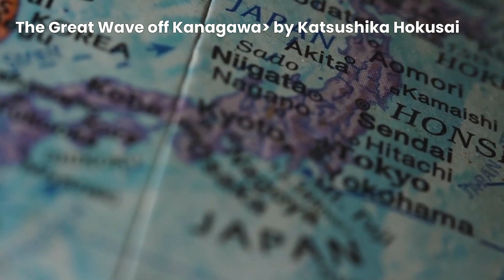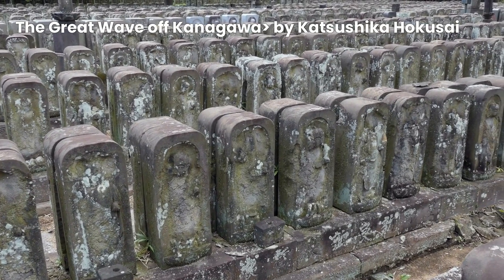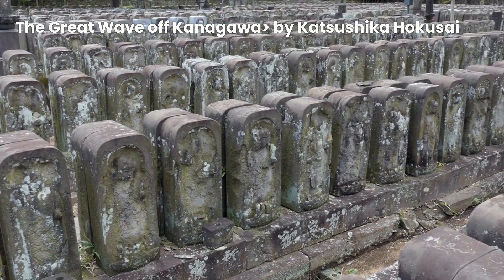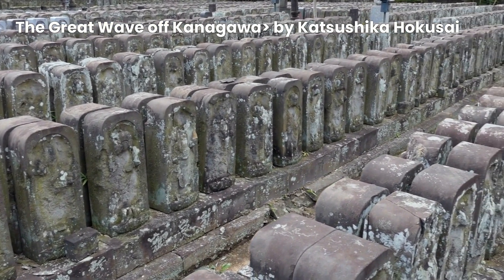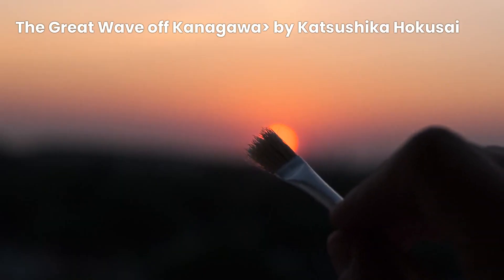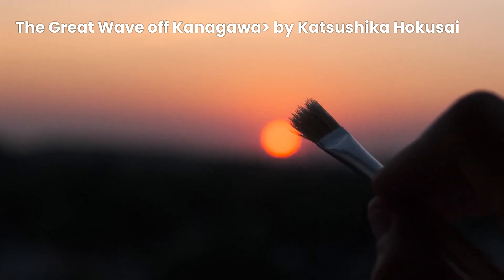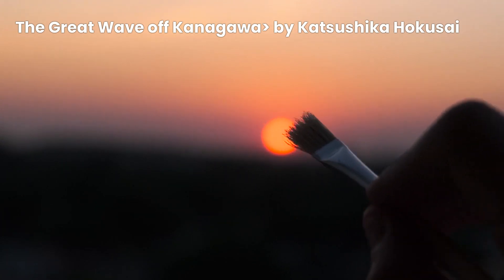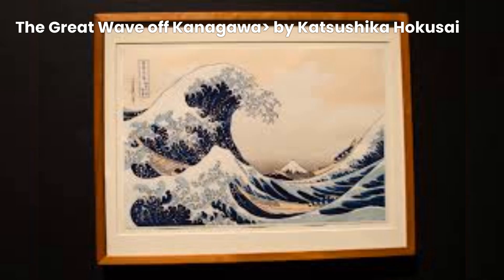Hokusai's influence extends far beyond his native Japan. His prints, including The Great Wave of Kanagawa, were exported and gained popularity in Europe during the late 19th century, particularly during the Japonism movement. Western artists, including the Impressionists, were inspired by Hokusai's use of color, composition, and unconventional perspectives. So it's safe to say that his impact on the art world extends well beyond his own time.